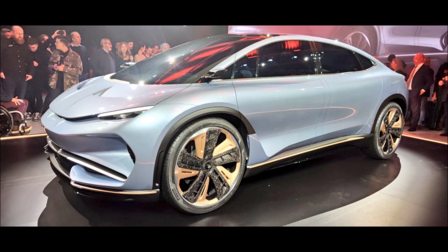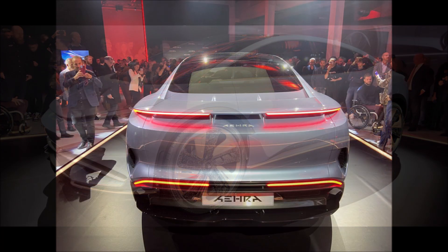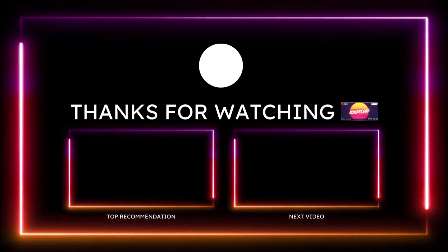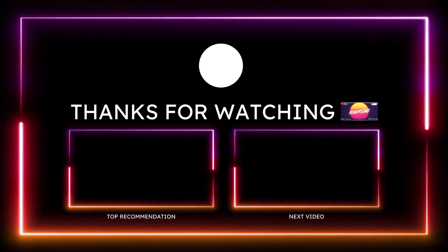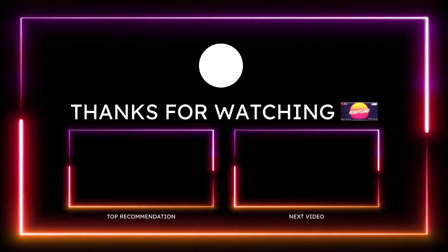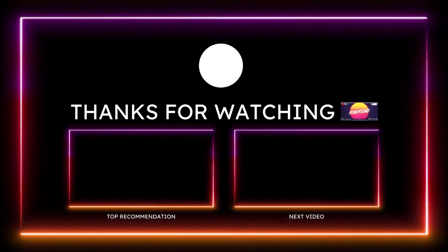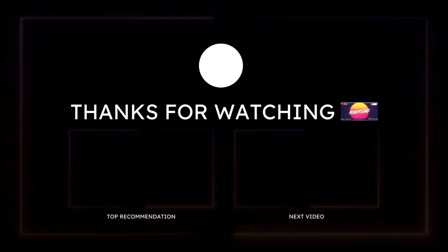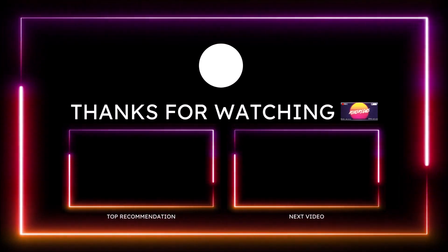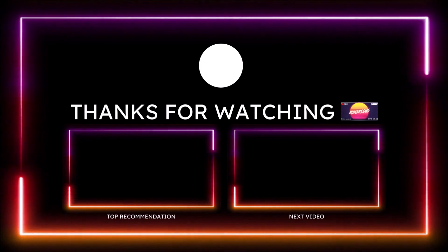If you enjoyed the video today, make sure you give it a big thumbs up — liking the video will help it rank higher so more people can see it. Check the links in the description below for donation options via PayPal, Cash App, Venmo, and Patreon. Also check out the Ron's Rise merch with new hoodies, and follow the social media pages. Make sure you subscribe and click the notification bell so you don't miss a video.